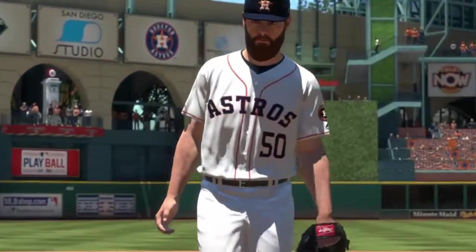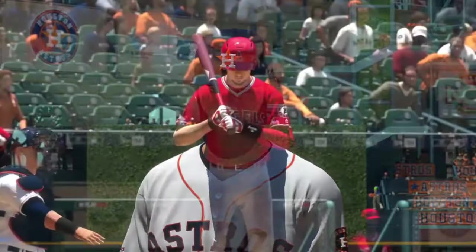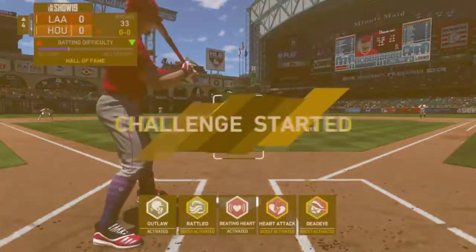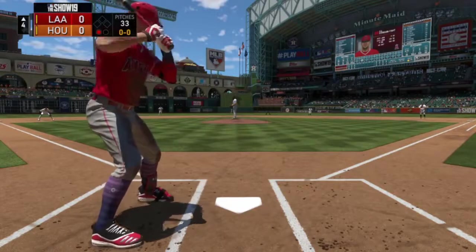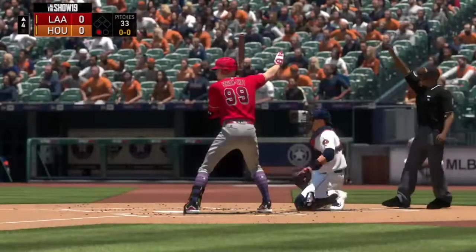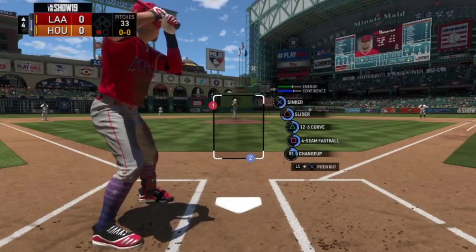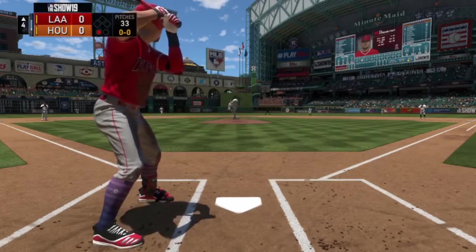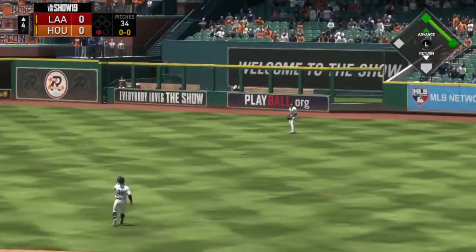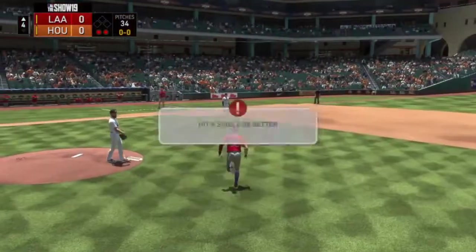We have a boss challenge — let's hit a single or better. We're going to call our timeouts to get a strike — up and in. We at least got contact, but that is going to be an out as we fly out to right.